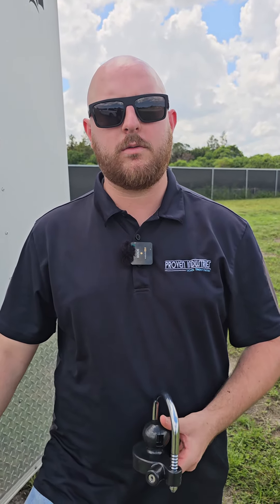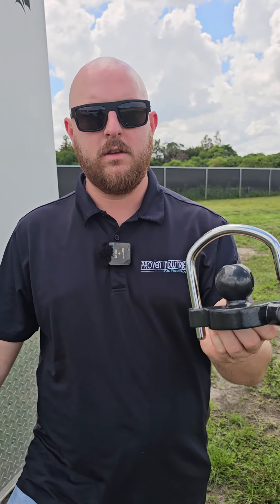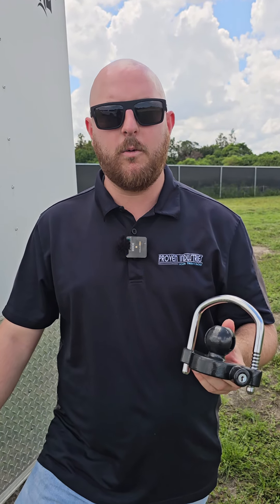The number one thing that we hate here at Proven Industries is getting phone calls from our customers telling us that their trailer was stolen and they were using a lock like this. This lock is cheaper up front, but in the long run it's gonna cost you a lot more money. Let me show you why.